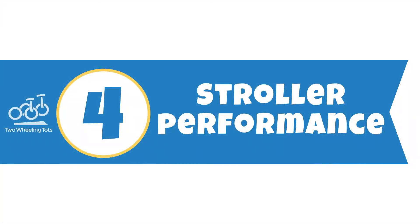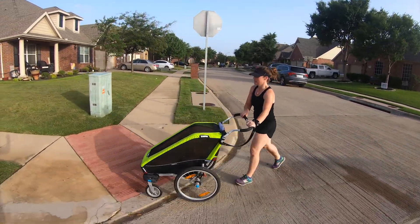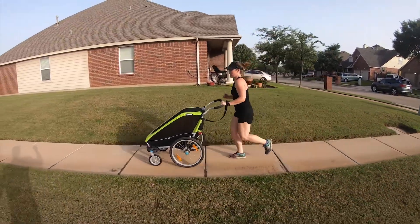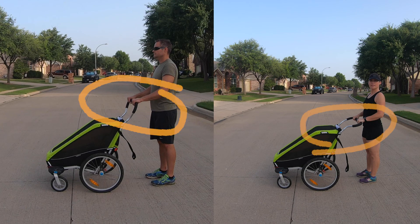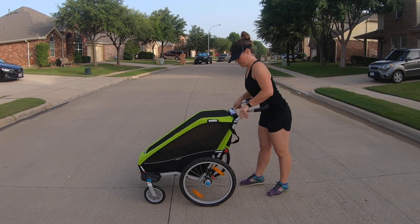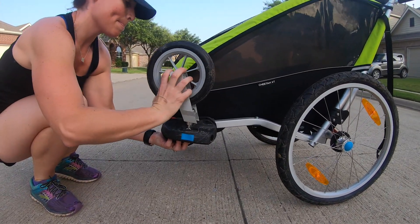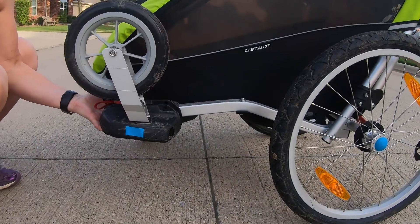Number four: stroller performance. We weren't expecting the Cheetah XT to push as smoothly as the more expensive Cross, but it's about on par. Being so lightweight, it's pretty effortless. Our only real complaint about the Cheetah XT stroller compared to the Cross is that there are only two handlebar height settings. We prefer the ability on the Cross to choose the exact handlebar height that's perfect for you — for the price, we were surprised at this limitation. However, we really love that the stroller wheels store on the trailer when you're in biking mode, so you always know where they are and have them handy when you need them.